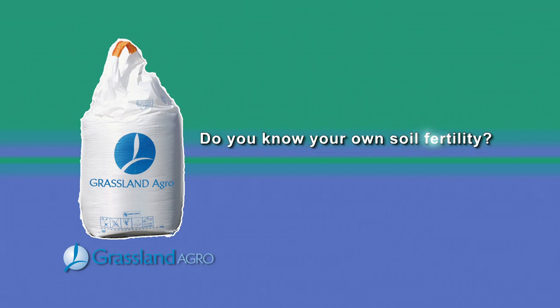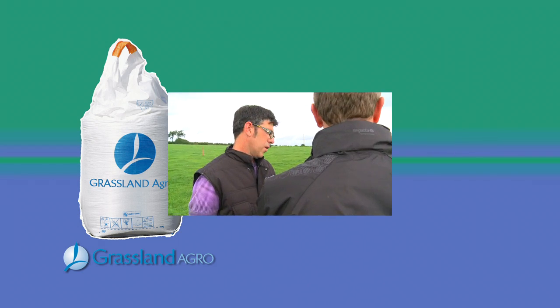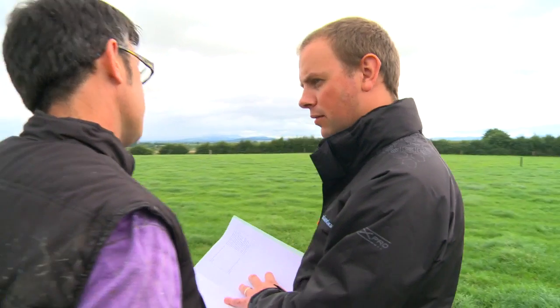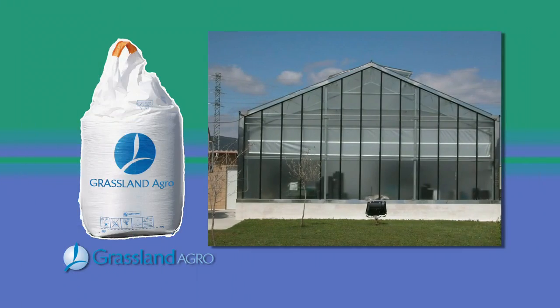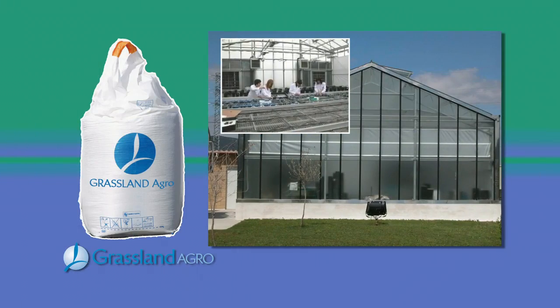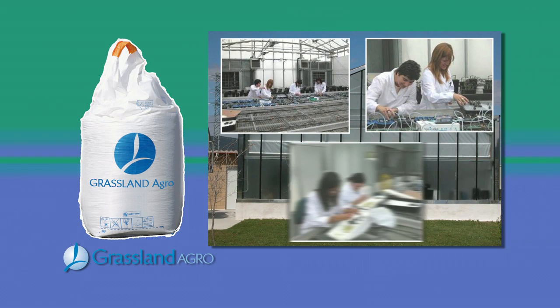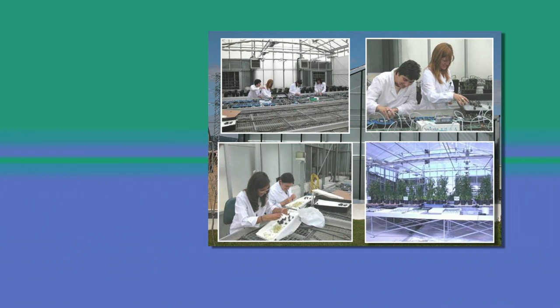Do you know your own soil fertility? As a company, our agronomists visit farms all over Ireland, advising farmers on their soil fertility and nutrient requirements. With years of experience, backed up by scientific research and thousands of analyzed soil samples across Ireland, that enables us to reach into our data bank, offering the best advice which leads to consistent quality and yields.